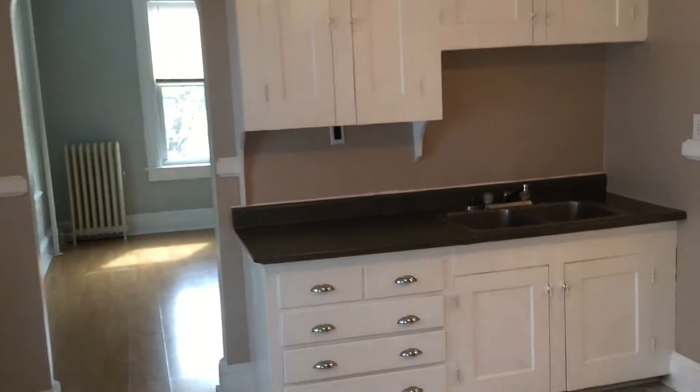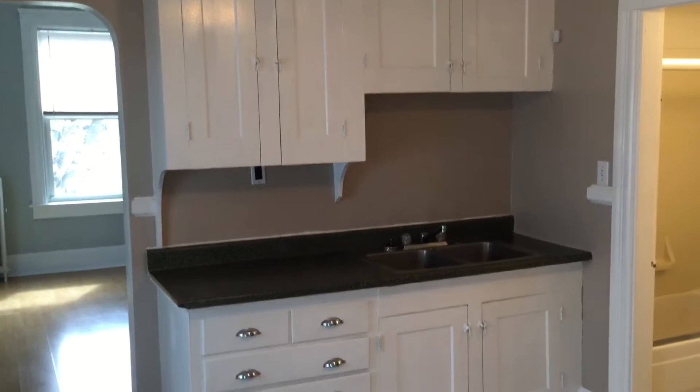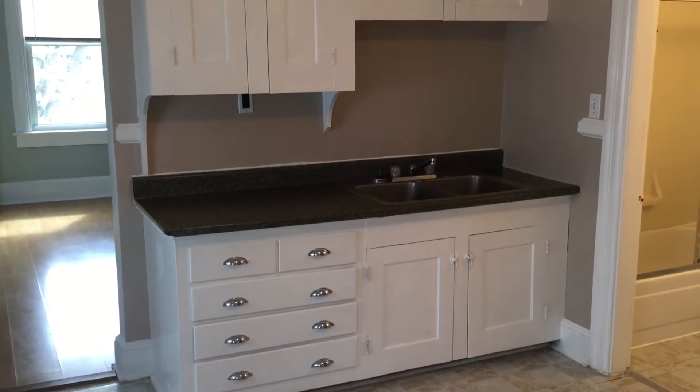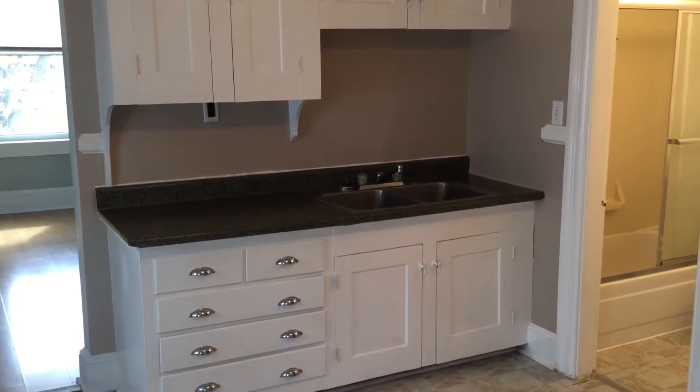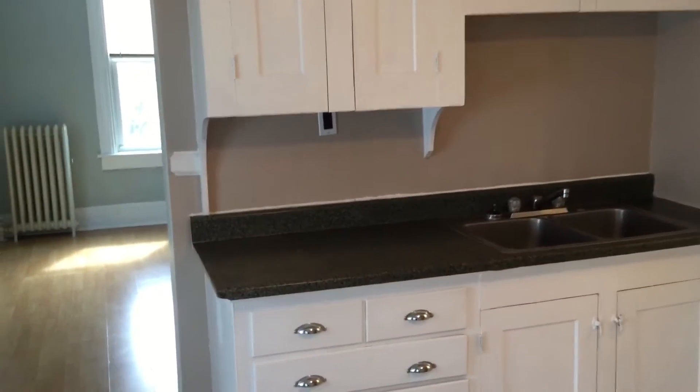We'll start our tour here in the kitchen, which as you can see has plenty of cabinet, counter, and drawer space, as well as a dual-base sink. In addition, for your convenience, you have two electrical outlets along the countertops.